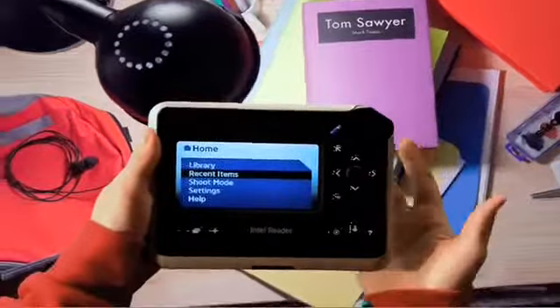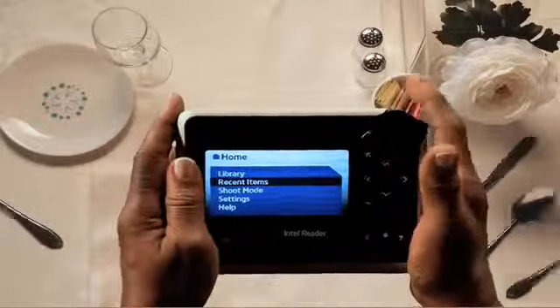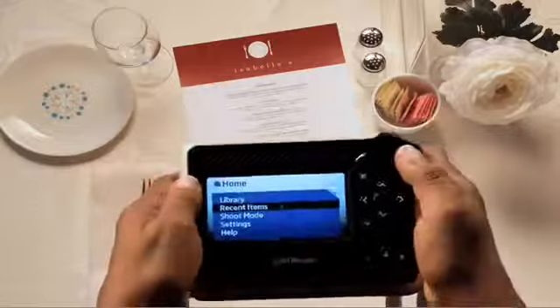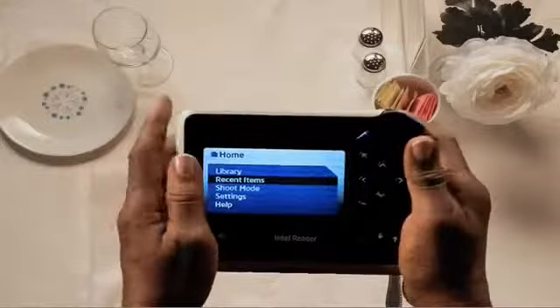Hey, I'm not the only one who likes the Intel Reader. It's great for other people, too. These old eyes of mine make reading very hard, but with this Intel Reader, all I have to do is snap a picture of this menu here, and it reads it back to me. Broiled lamb chops with marinated mushrooms. Mmm. Now, see how easy that was?